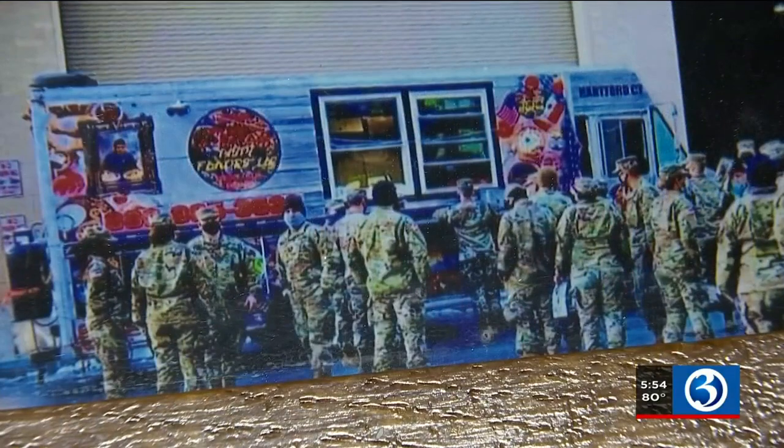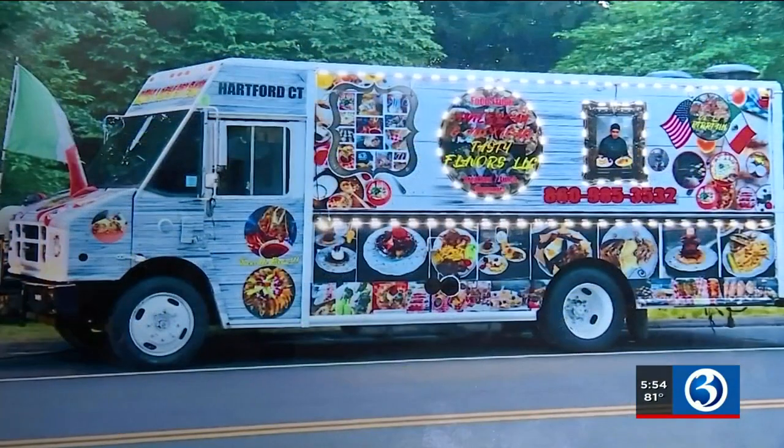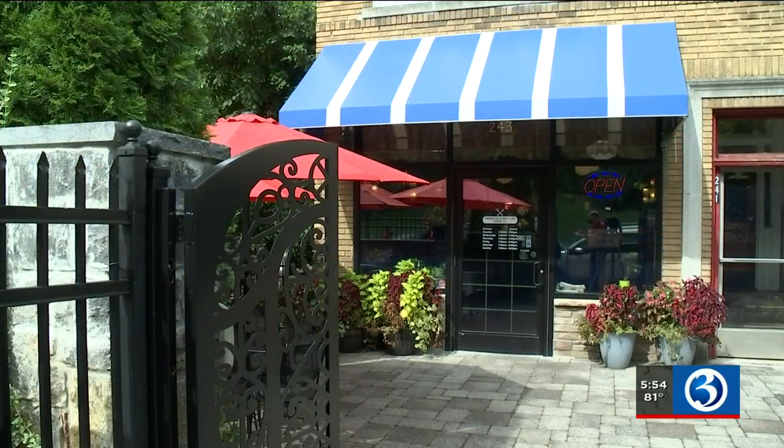The family cooked up tacos, quesadillas, and burritos. They had to give something to Hartford that nobody has, and they had an idea to put the birria tacos with the dipping sauce — and everybody loved it. The food truck was a hit, and thanks to the support of loyal customers, they were able to open a restaurant on Hartford's Zion Street this summer.